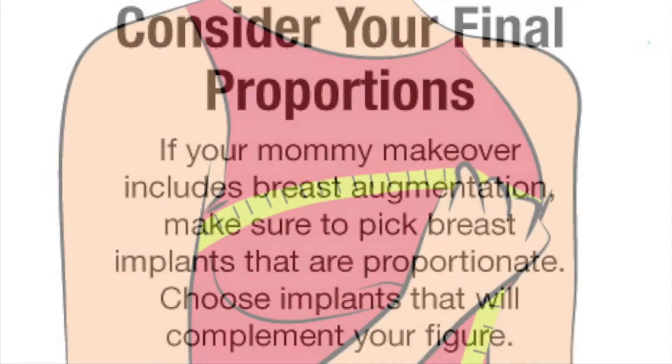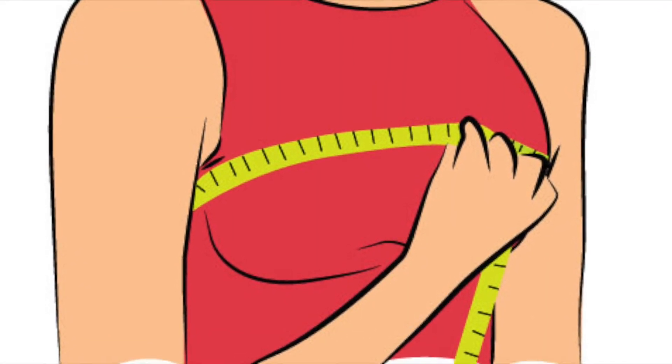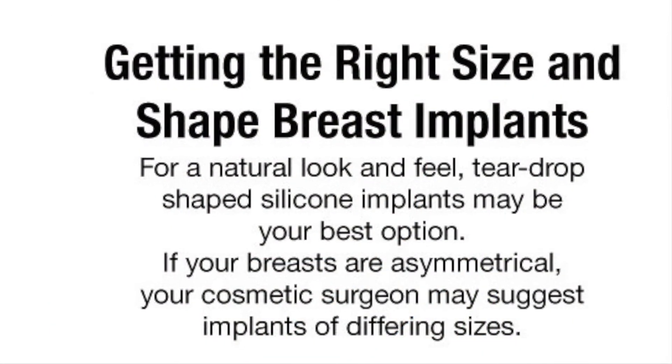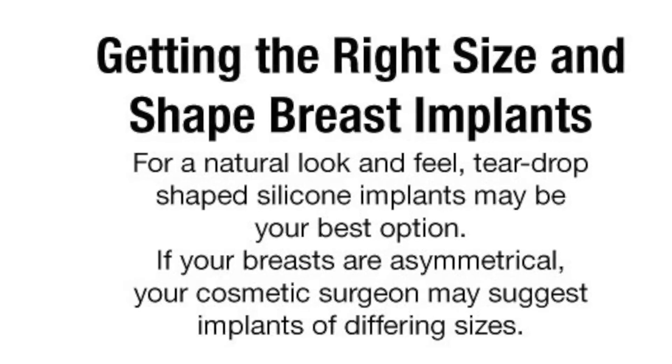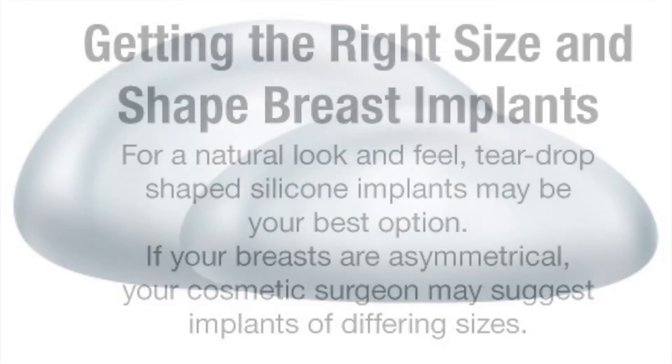Three: consider your final proportions. If your mommy makeover includes breast augmentation, make sure to pick breast implants that are proportionate. Choose implants that will complement your figure for the right size and shape.